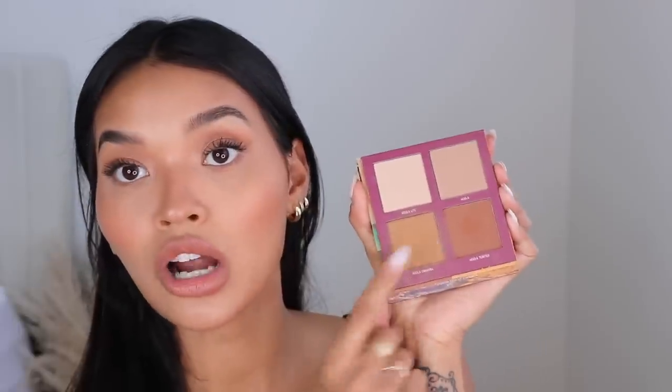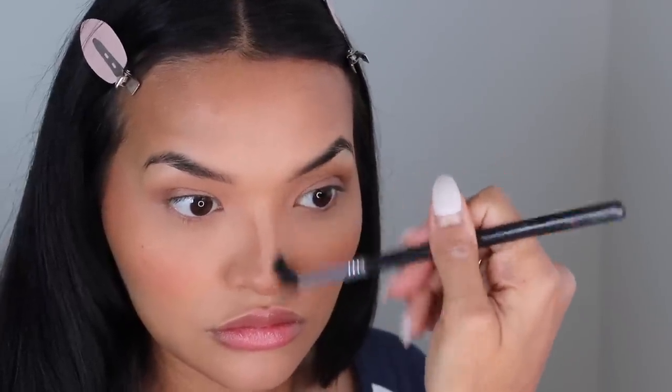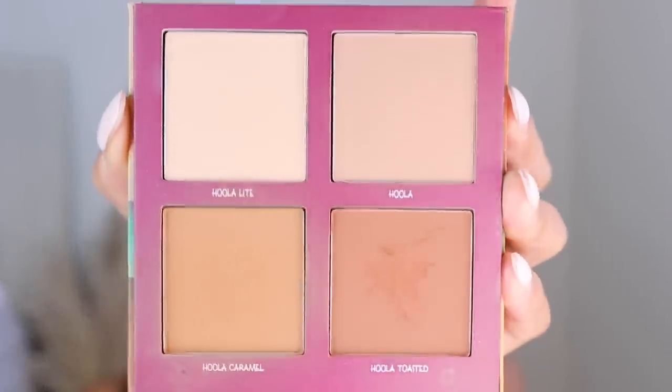Another palette I've been loving is the NARS Hula Contours Complete Bronze and Contour Palette — every Hula shade in one palette. We have the original Hula, Hula Light, Hula Caramel, and Hula Toasted. I love Toasted and Caramel the most — I use Toasted on my nose because it blends out really beautifully, and Caramel is great as a contour to warm and define the structure of your face. This is great for all year round in simple tiny cardboard packaging.